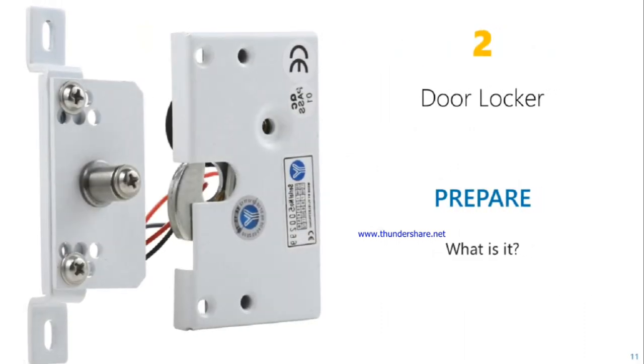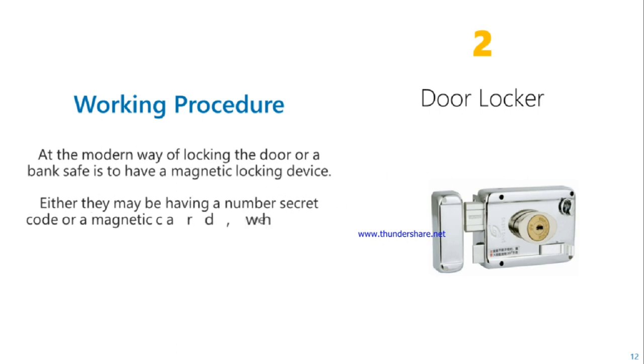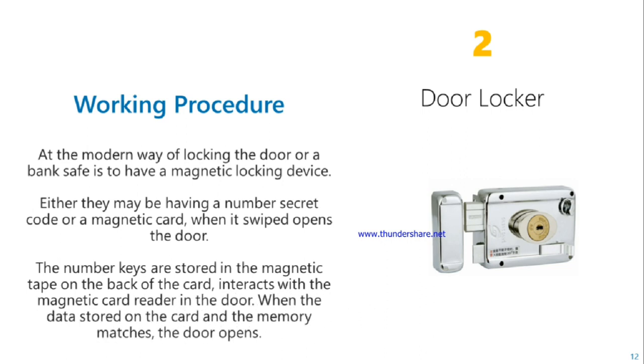Door locker. In the modern day, locking a door uses a magnetic locking device. It may have a number secret code or a magnetic card which, when swiped, opens the door. The number keys are stored in the magnetic tape on the back of the card, which interacts with the magnetic card reader in the door. When the data stored on the card matches the memory matrix, the door opens.